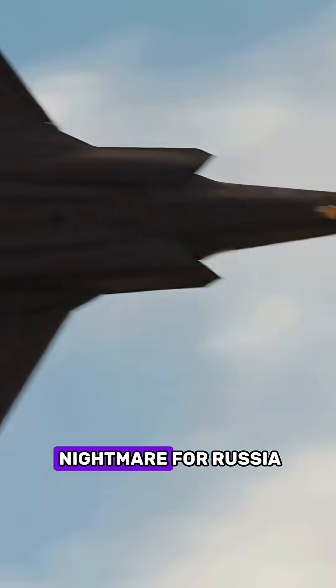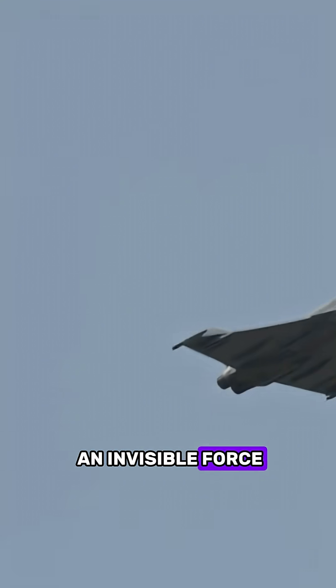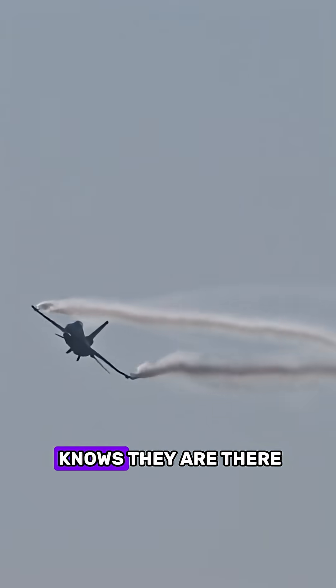These jets are a nightmare for Russia. Every step they make near Norway's borders is being observed by an invisible force. And if there is a confrontation, those same stealth fighters might attack before the enemy even knows they are there.